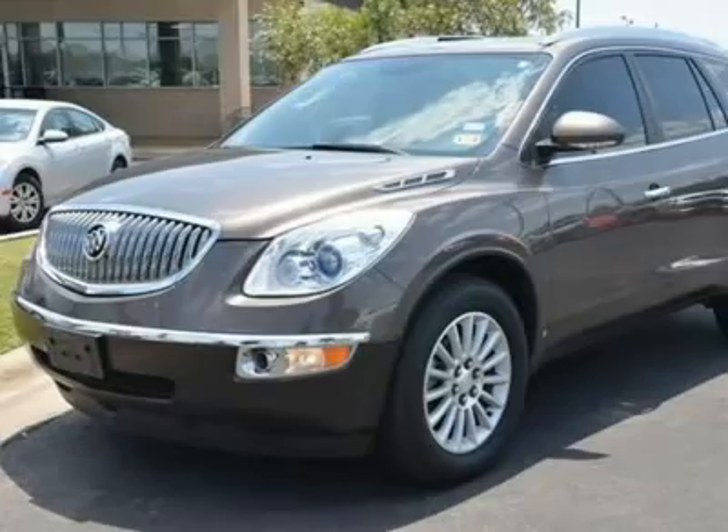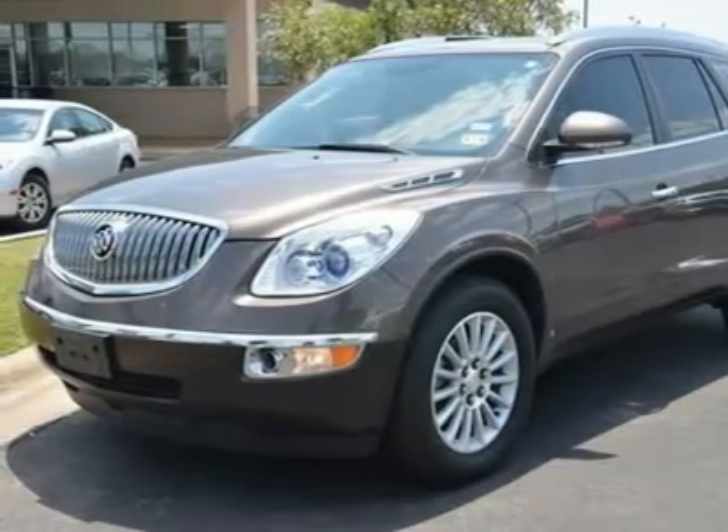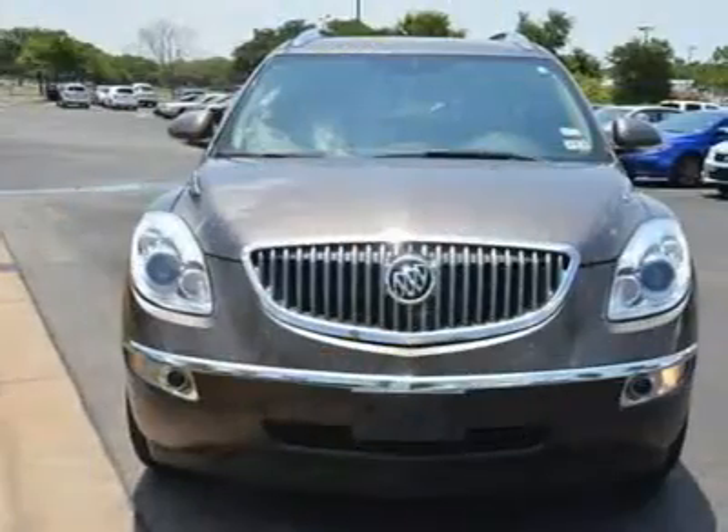MP3 Player, Auxiliary Audio Input, Satellite Radio, Third Row Seat, Bucket Seats.